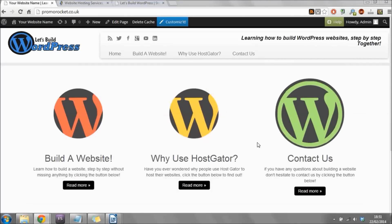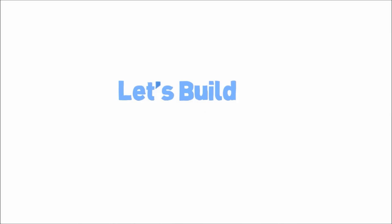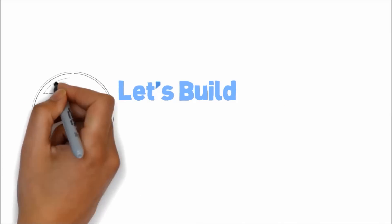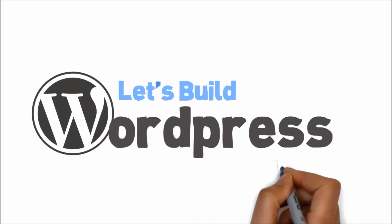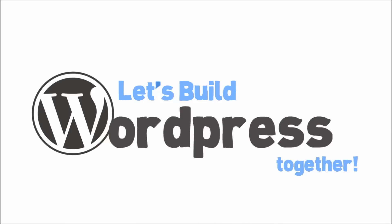The only thing left to do is congratulate yourself because you've just finished building your very own website and it's only cost you around $12. Once again my name is Marty from letsbuildwordpress.com — be sure to like this video and subscribe to our channel for more tutorial videos like this one. Thanks for watching!